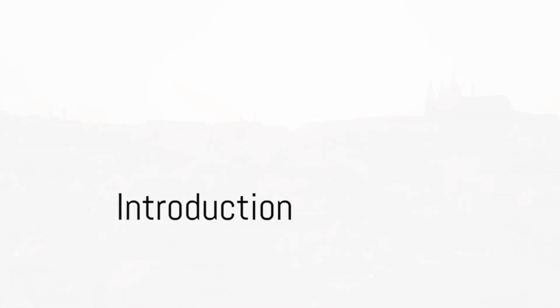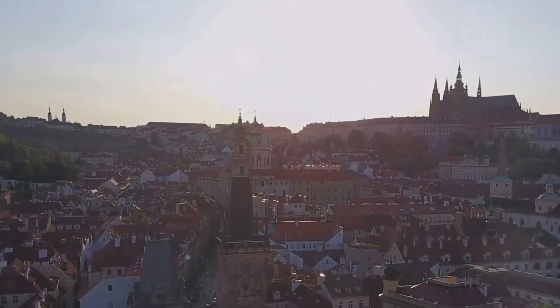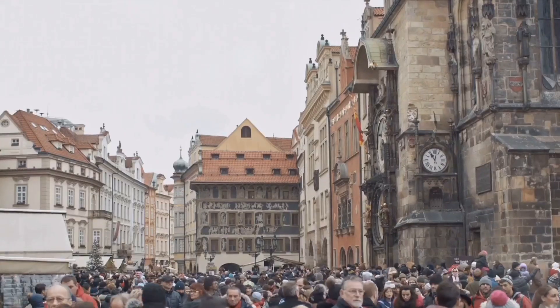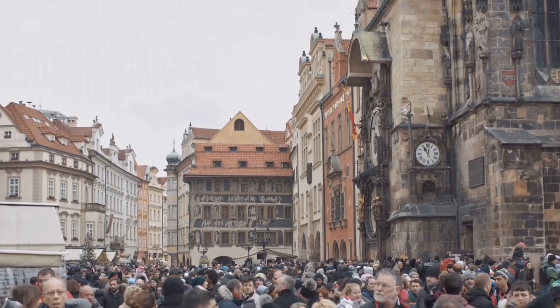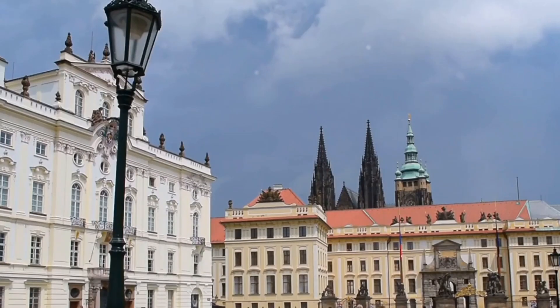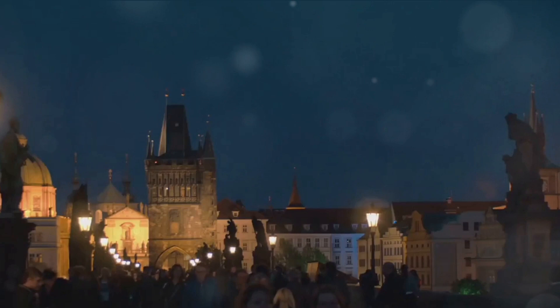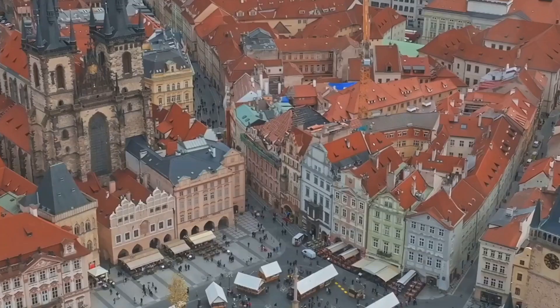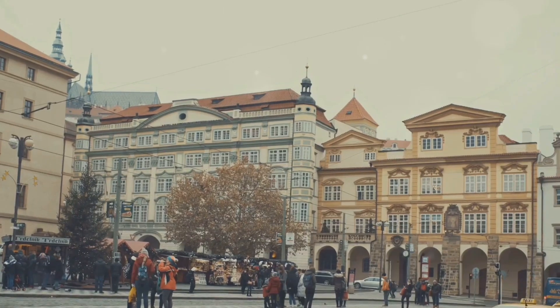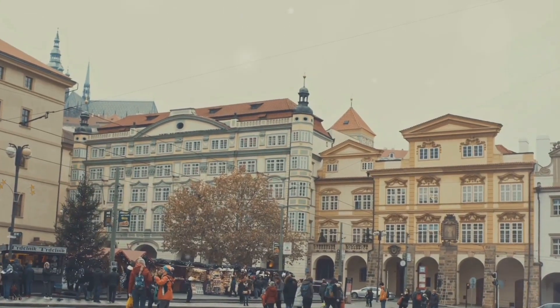Hello everyone! Today we're going to whisk you away on a brief but enchanting journey through the top tourist attractions in Prague. We'll be visiting five incredible locations that truly capture the spirit of this ancient city: the grandeur of Prague Castle, the historic Charles Bridge, the vibrant atmosphere of Old Town Square, and the rich heritage of the Jewish Quarter and Wenceslas Square.